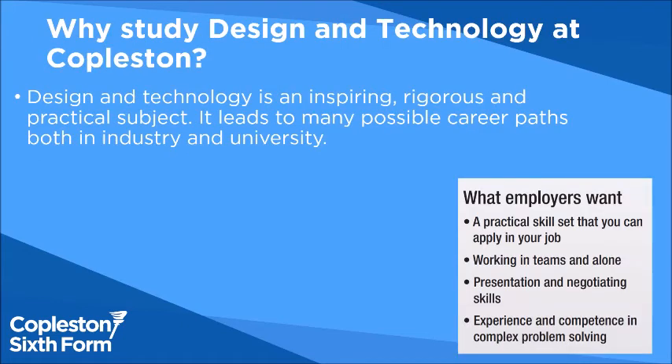So why study design technology at Coppelson? It's an interesting subject and it mixes the academic with the practical very well, so it's a different skill, maybe from your other A levels.